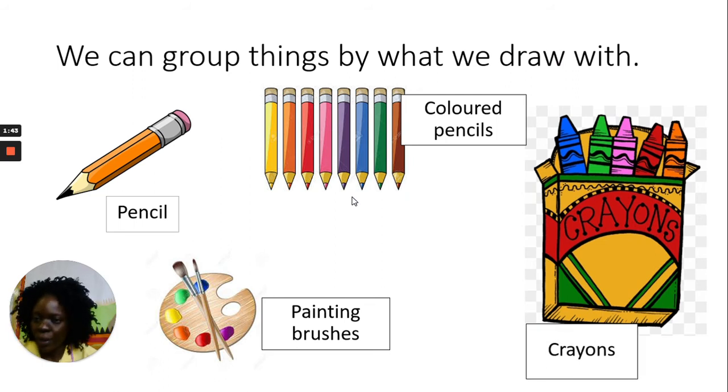In your worksheet, write your name and your number, then follow the direction: write the words in the correct row below and color the pictures. The words are: pencil, fork, bike, colored pencil, plates, bars, crayons, spoon, and airplane. For things we eat with, let me give you one example — we use a fork for eating, so you write the word fork: F-O-R-K.